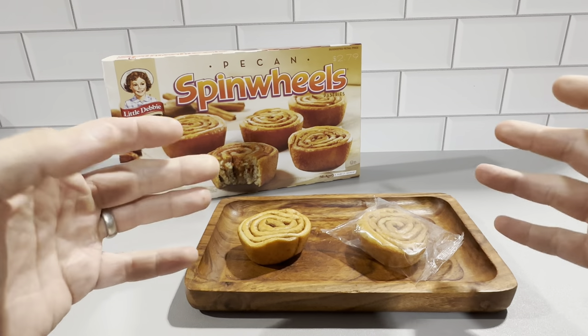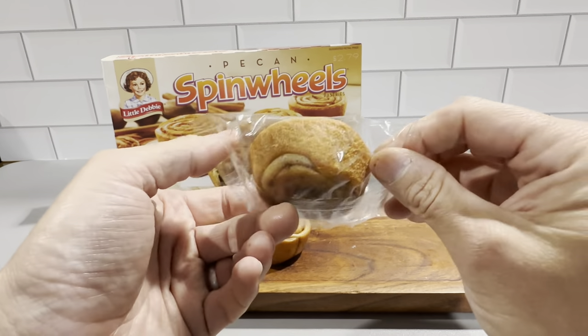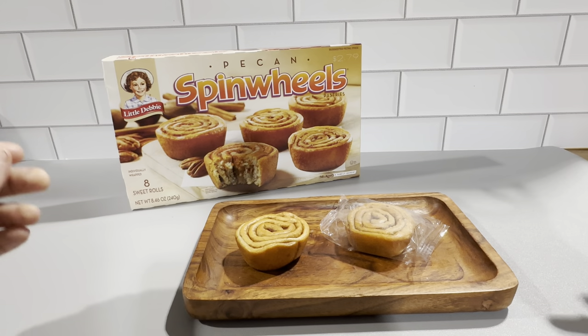We like the fact that we don't have to stop at a store and buy some overpriced pastries — we're able to just bring this from the house with us with our own coffee. It's much more economical than stopping every time you want something sweet like this.